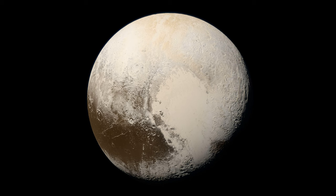Pluto has five known moons, the largest of which is called Charon. Charon is about half the size of Pluto and is tidally locked, meaning that it always shows the same face to Pluto.